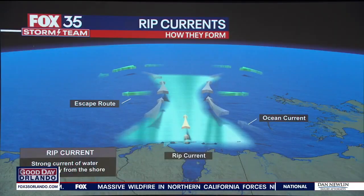As we get closer towards the rest of the weekend, at least on the east coast of Florida, we'll start to see some improvements. But you should always be mindful of rip currents.